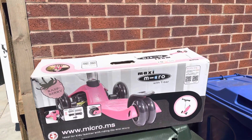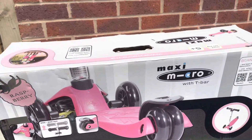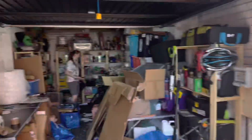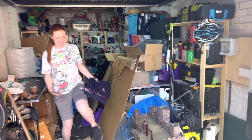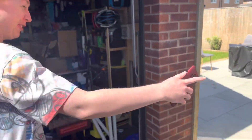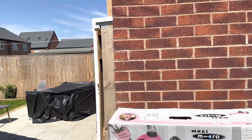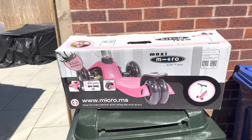First up is this, which I picked up at Hemsville car boot on Sunday. It's a Maxi Micro T-bar scooter in raspberry — or pink if that suits you. I paid 15 pounds for this and it's sold for 40 pounds, so a good little buy and a quick turnaround as well.